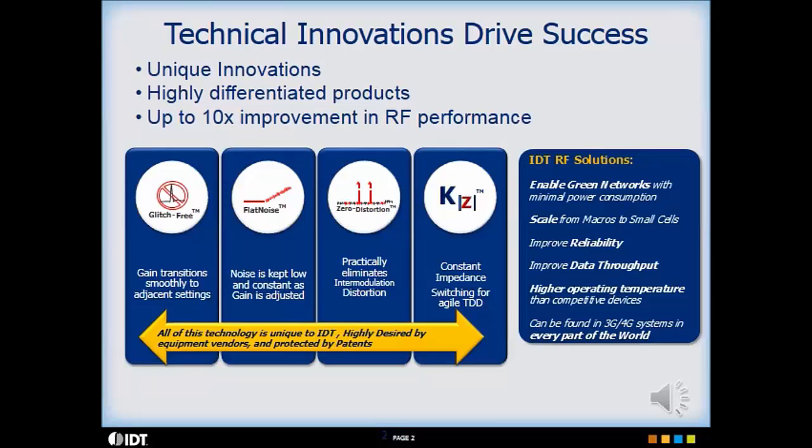Note that IDT's RF parts are used by all major cellular 3G and 4G equipment manufacturers for systems deployed all over the world.